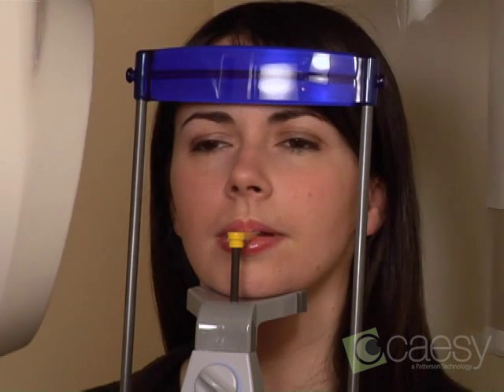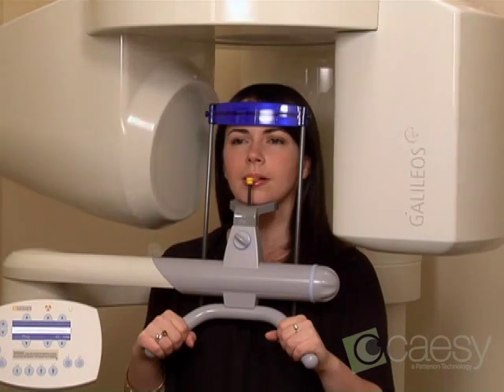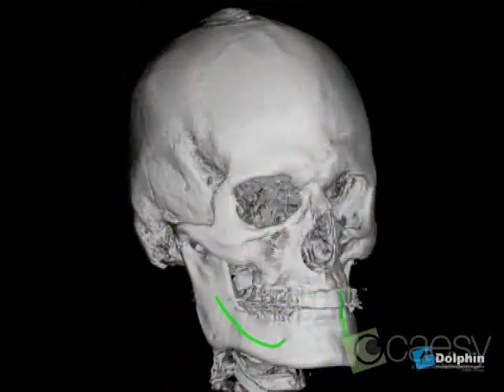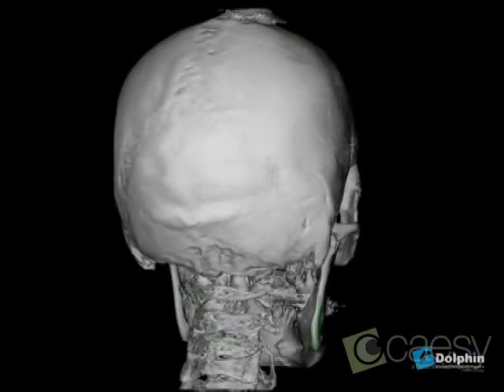In just a few seconds, cone beam X-ray technology gives us the complete picture. Cone beam X-rays produce a 3D image that can be viewed from 360 degrees.